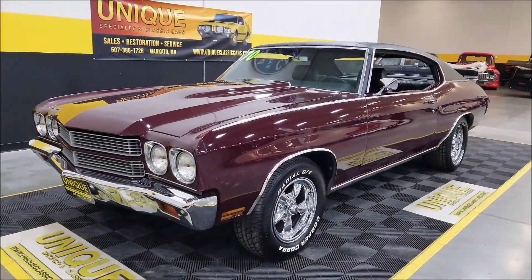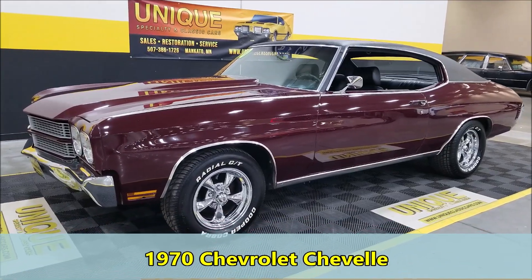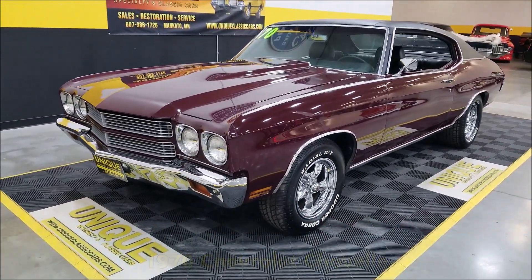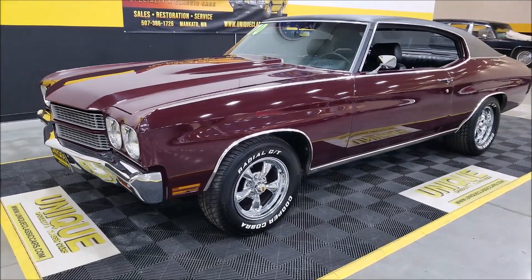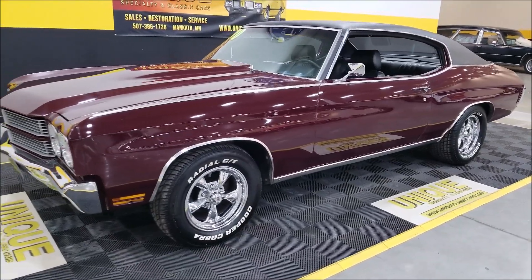Here's a 1970 Chevrolet Chevelle two-door hardtop in antique maroon, riding on rev chrome five-spoke wheels with Cooper Cobra radials.